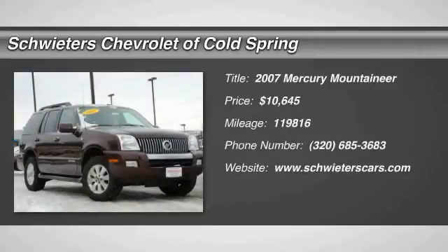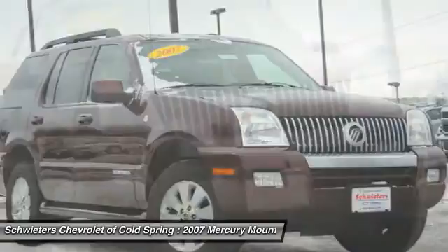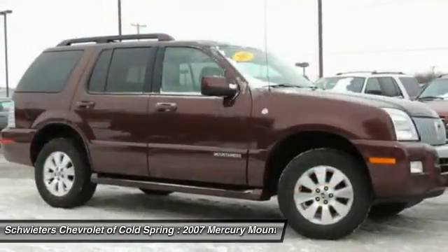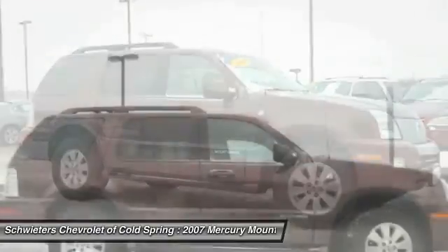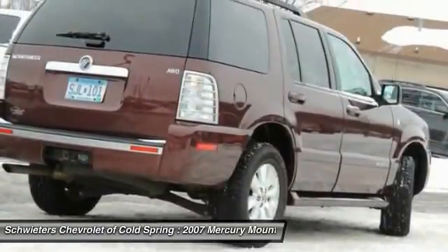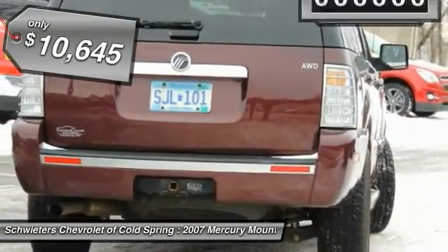The 2007 Mountaineer, with room for up to seven and abundant and versatile cargo room, the Mercury Mountaineer is extremely accommodating. And because safety is critical, Mountaineer is equipped with accident avoidance features such as advanced track with roll stability control, which can help you maintain control in adverse road conditions and is priced below $15,000.